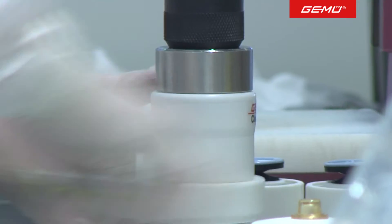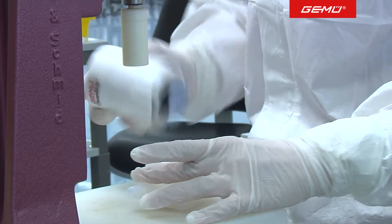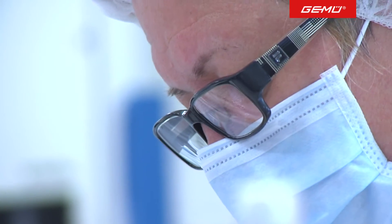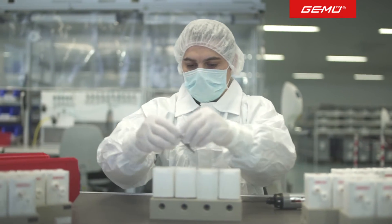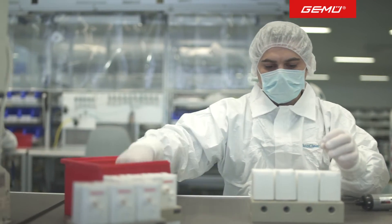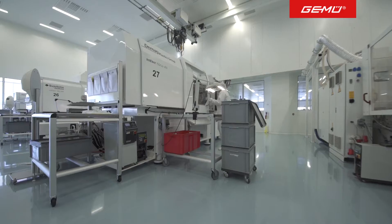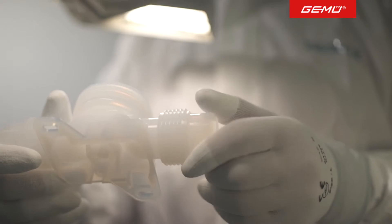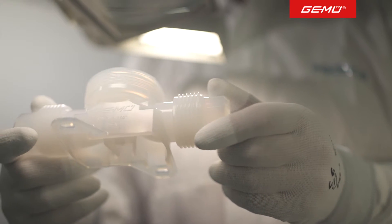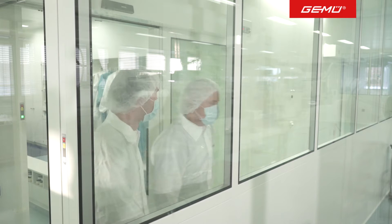On a surface area of 5,300 square metres, valves and sub-assemblies for the pharmaceutical industry, micro-electronics in the solar and semiconductor sector, as well as customer solutions for medical industry products, are produced under ultra-pure manufacturing conditions in accordance with ISO 8 and ISO 6. State-of-the-art injection moulding and assembly technology, combined with the experience from 30 years of plastics processing, makes this site a real quantum leap.